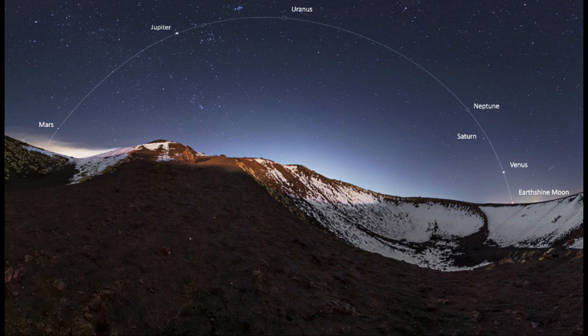Then we see Saturn a little bit below Neptune, and finally Venus, which is very prominent in the evening sky and will remain so for the next month or two. And then finally, barely visible down on the horizon, is the moon, shining by Earthshine because it was a very thin crescent moon. Most of its light is actually light from the Earth that bounces off the moon and then back to Earth, illuminating it.